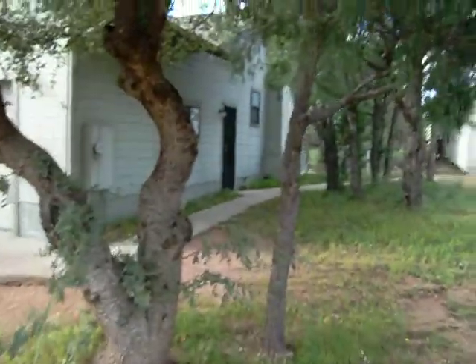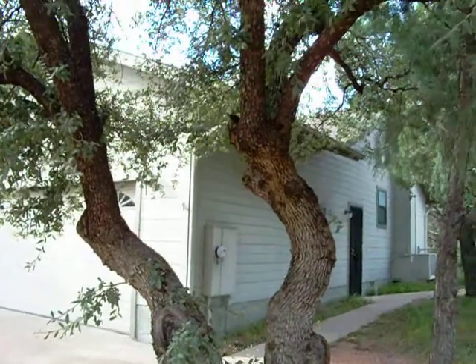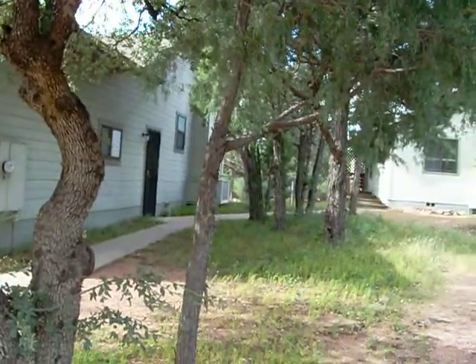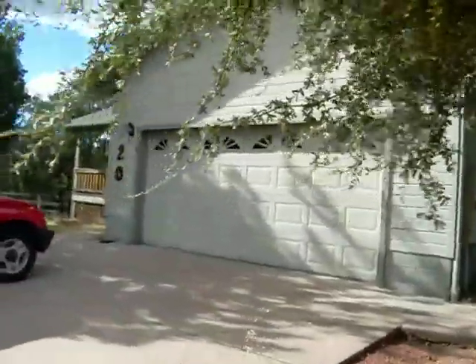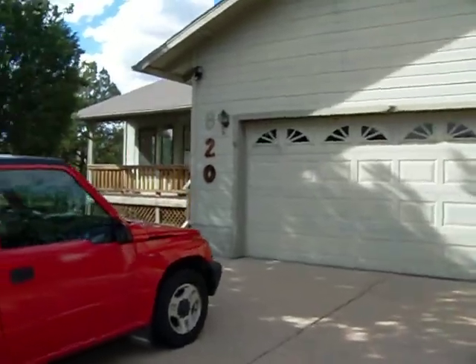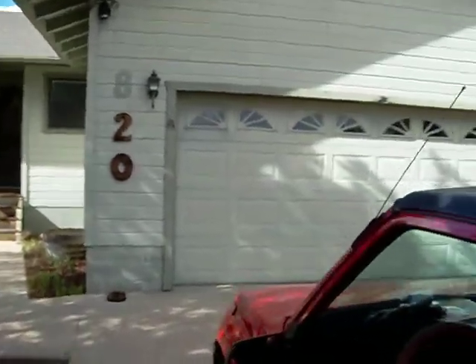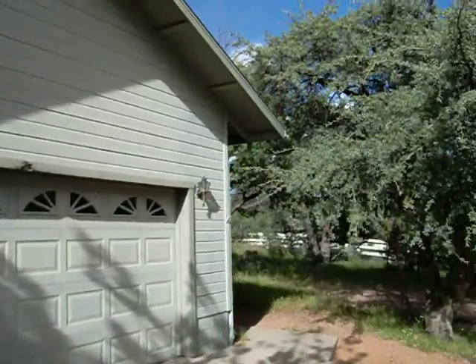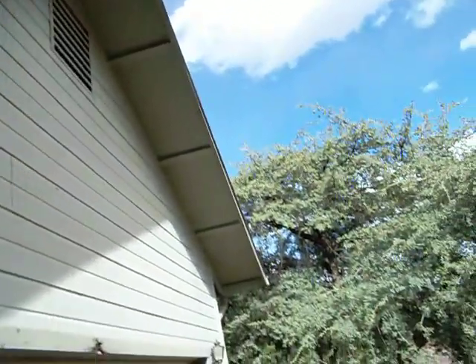Well, there you have it, folks. Another view — trees all over the place. Thankfully, not too many oaks, because they shed three times a year and they make a kind of leaf that doesn't rot — it has a waxy coating on it and just lays around and makes a mess. Looks like it could use a paint job pretty soon, but the masonite's in good shape.